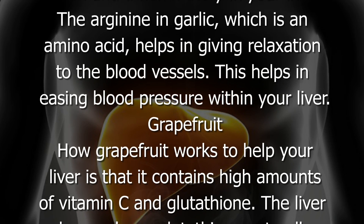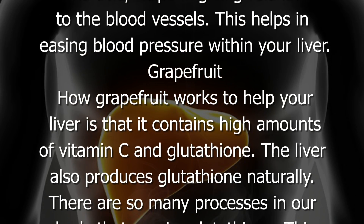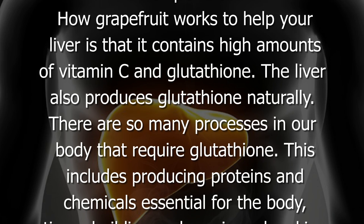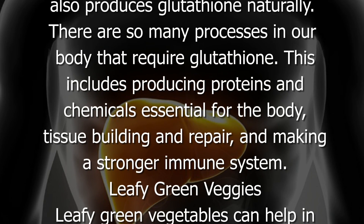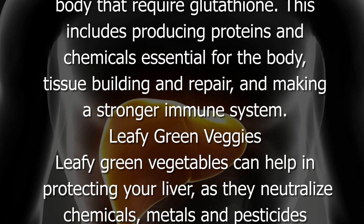Grapefruit works to help your liver because it contains high amounts of vitamin C and glutathione. The liver also produces glutathione naturally. There are so many processes in our body that require glutathione, including producing proteins and chemicals essential for the body, tissue building and repair, and making a stronger immune system.